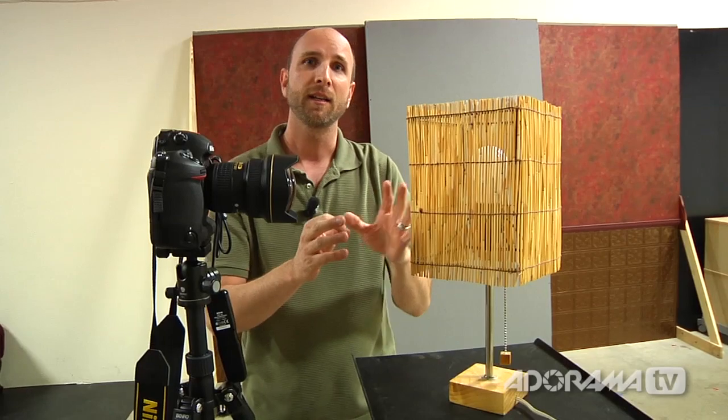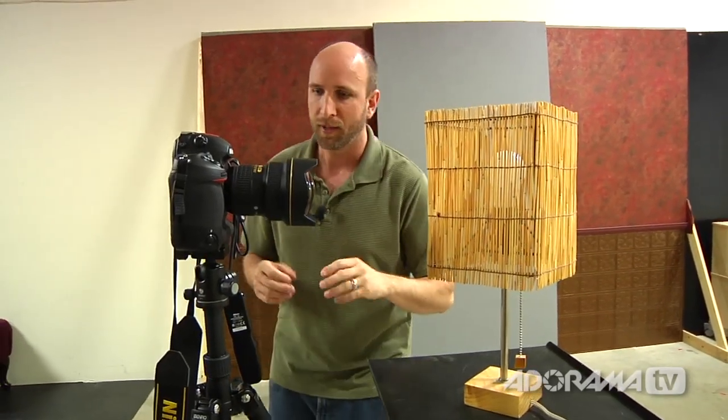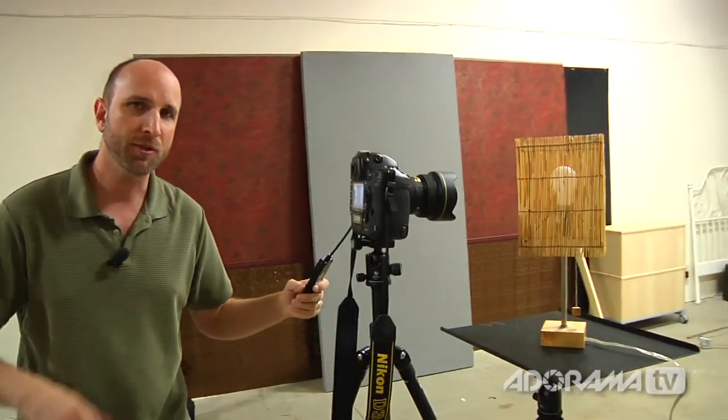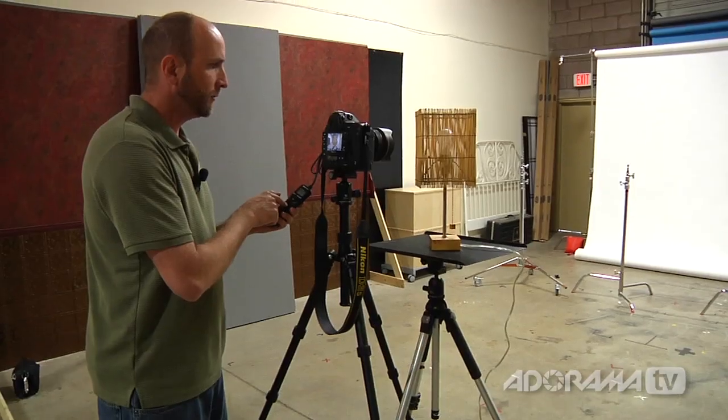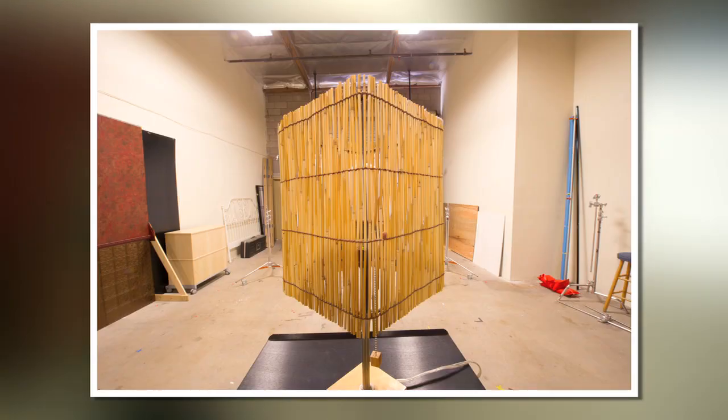So I'm going to take a picture of this and show you how it really distorts the shape of this lamp. We're shooting this at f/22, so we have really extreme depth of field. Our shutter speed is really slow, so I'm using a timer. And there's our shot. Take a look at this image — you can see the distortion, and also notice all of the different poles and the studio in the background.